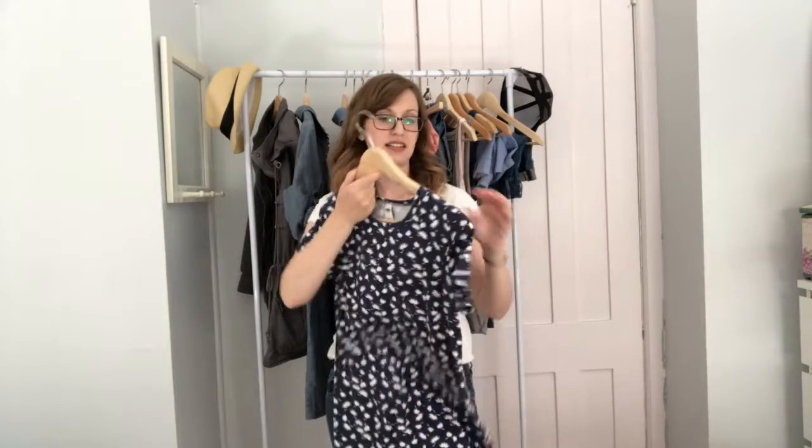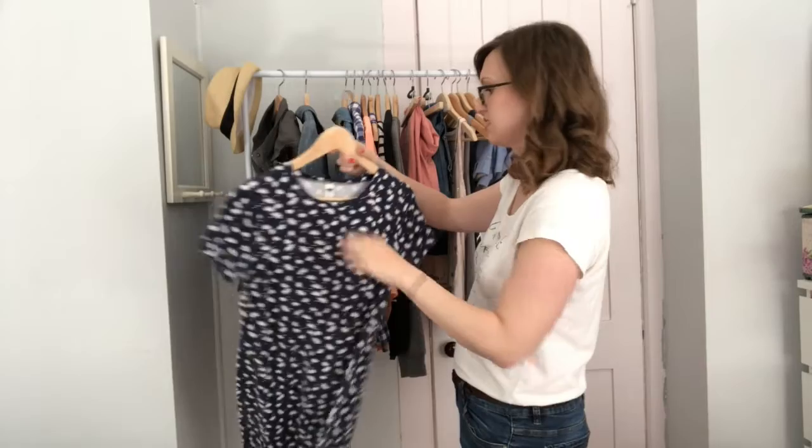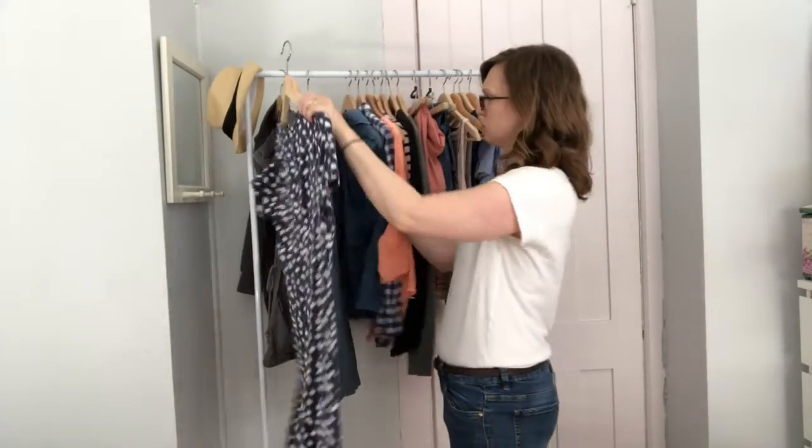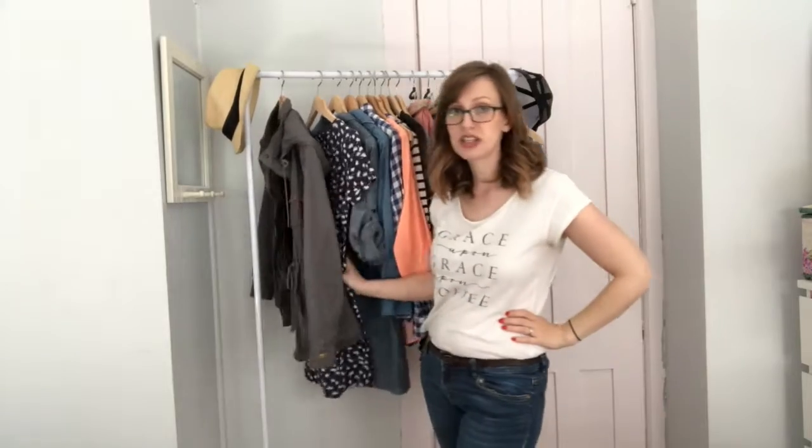As is this t-shirt dress from — you guessed it — Old Navy. It has a little bit of pink in the flowers and the navy, and it's also ridiculously comfortable. It feels like wearing pajamas. For my body shape, with both of those dresses they're kind of straight, so I always cinch it in with the belt.